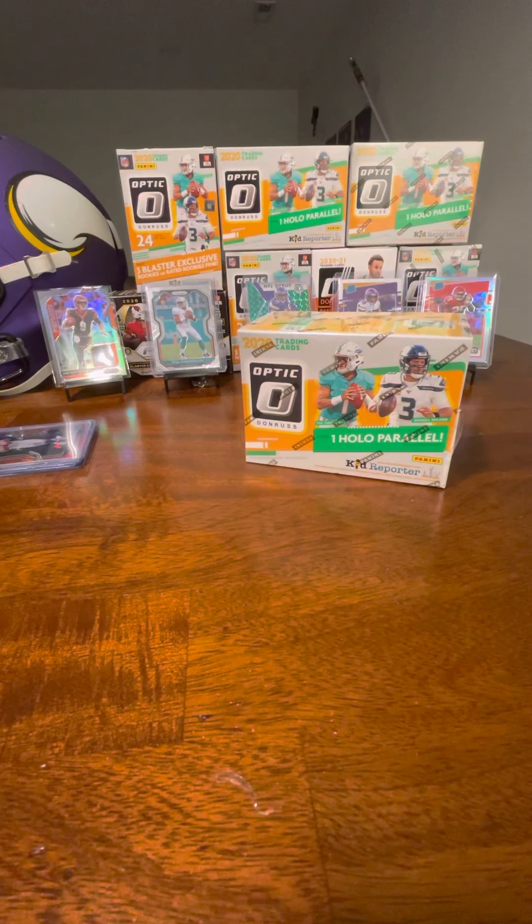What's up guys, welcome back to ES Sports Cards and Memorabilia. Quick video for you tonight. I was lucky enough this past week to get three more blaster boxes of 2020 Optic Football. So I'm going to do one of those tonight, and then we'll do some more later on. I'm also going to have a stack of things I got in the mail this week to add to my PC.